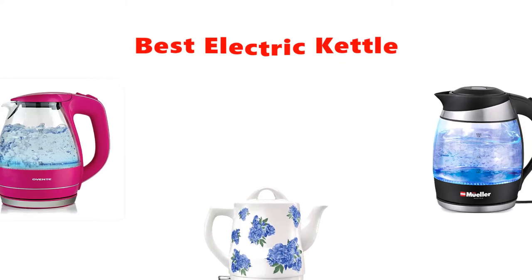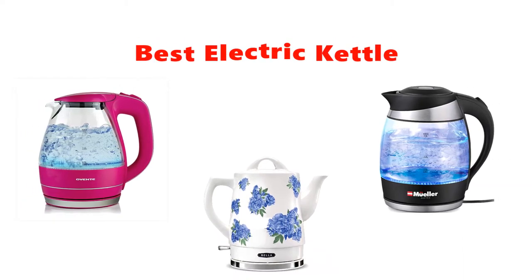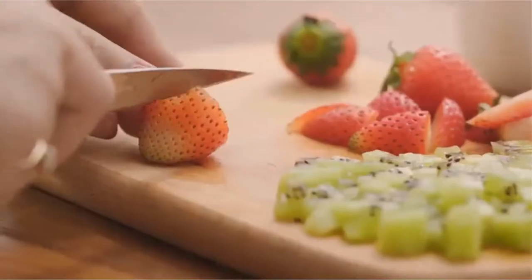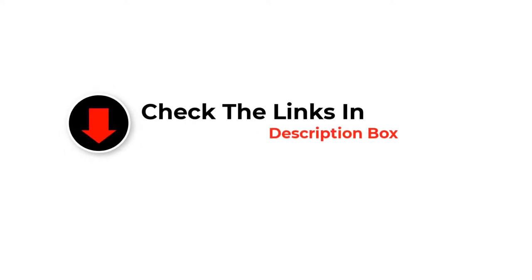Are you looking for the best electric kettle? In this video we will look at some of the best electric kettles on the market. We have included links in the description so make sure you check those out to see which one is in your budget range.